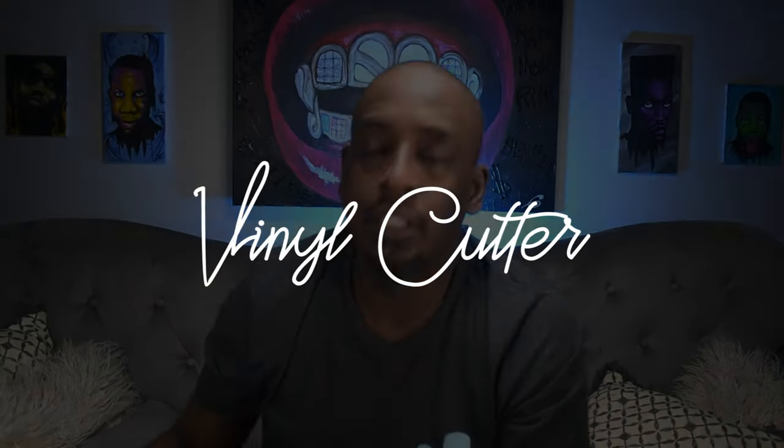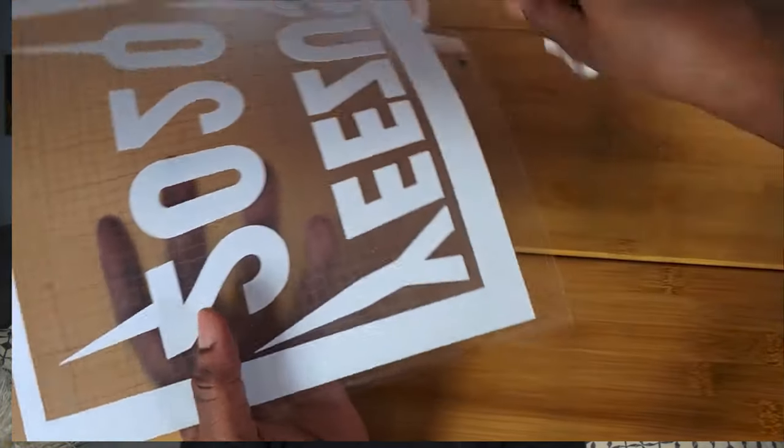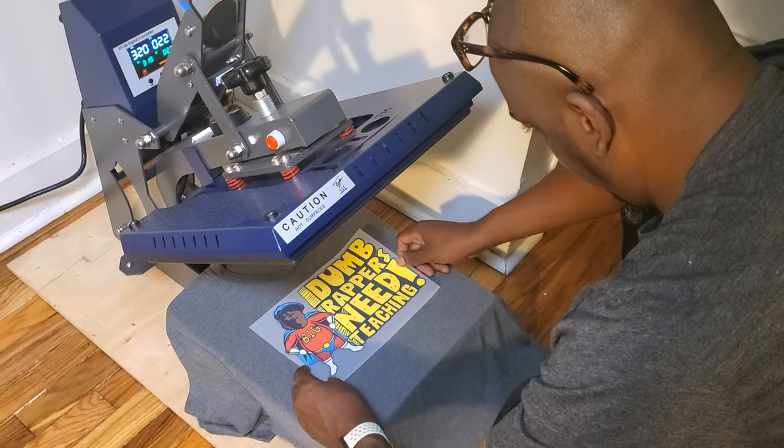Vinyl cutting: the pro is that if you have a vinyl cutter and some vinyl, you can make a shirt right then and there. However, t-shirt making with a vinyl cutter is very slow, you can't really do photographic prints, your artwork has to be very simple, and you have to weed it — it is very time consuming, labor intensive, and laborious. With custom heat transfers from Super Color, you just slap it down on the shirt, hit it, and you can print a shirt in 15 seconds.